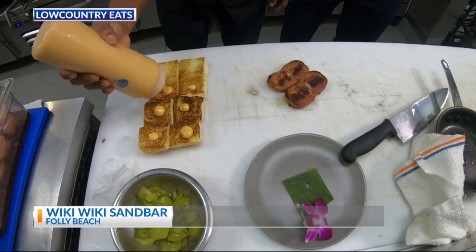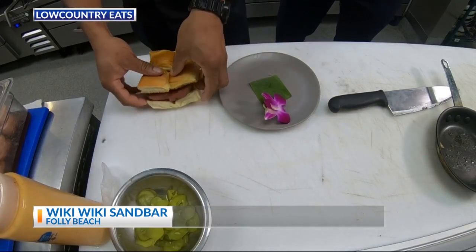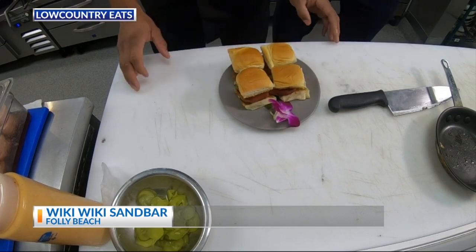Here we have our sambal mayo, a little bit of dill pickles. Here's our plate up, a little bit of orchids here for garnish, a little banana leaves, and our wine roll spam sliders.